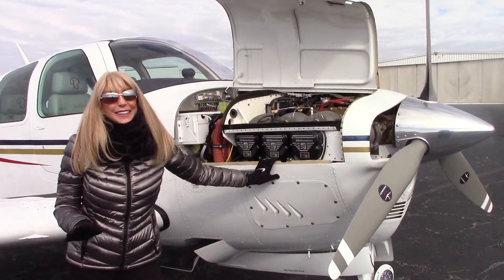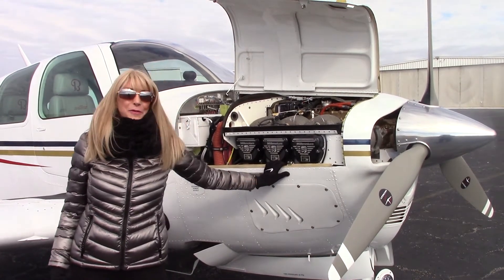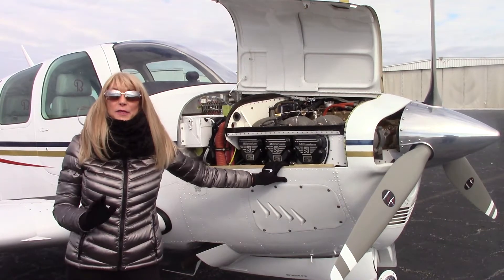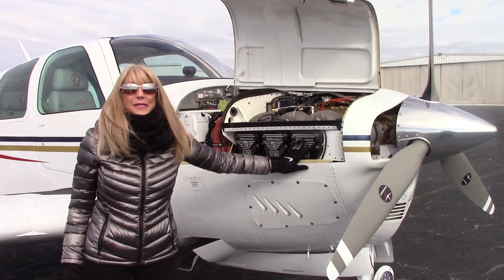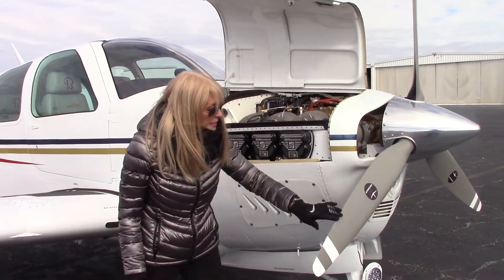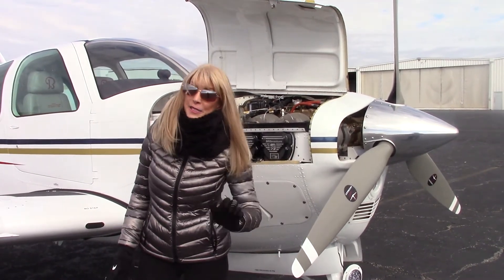Look at this beautiful engine — a Teledyne Continental IO-520, 285 horsepower engine, with only 245 hours since Power Masters major overhaul. Look at these beautiful new Millennium cylinders and Gammy fuel injectors. Lots to love here, and a gorgeous three-blade prop — again, only 245 hours since prop overhaul.